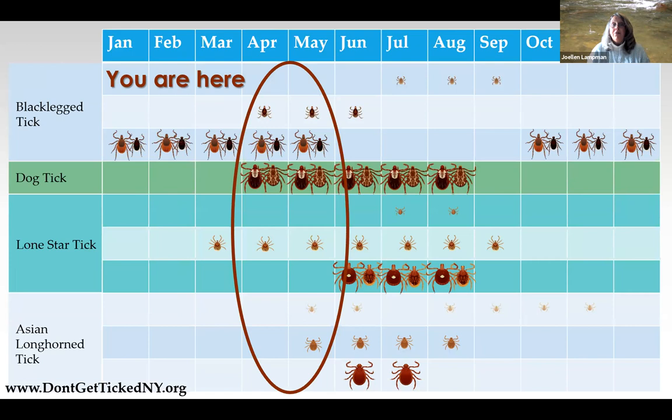There are four ticks in New York that we're concerned about from a human health and companion animal standpoint: the black-legged tick, dog tick, lone star tick, and the newly arrived Asian longhorn tick. As you can see, we can find all of those species active at this time of year. Now is the time to take steps to protect yourself.